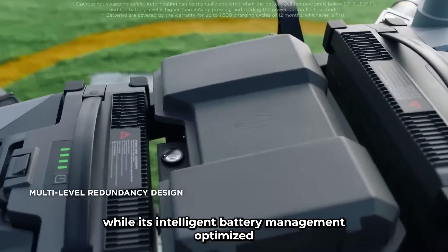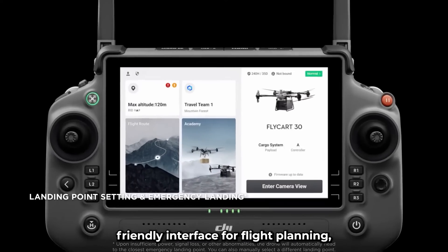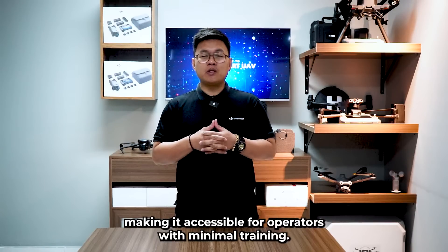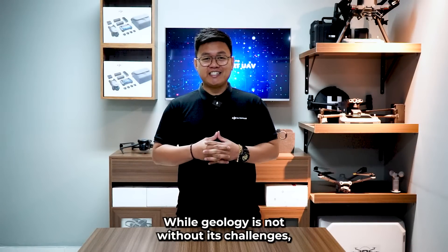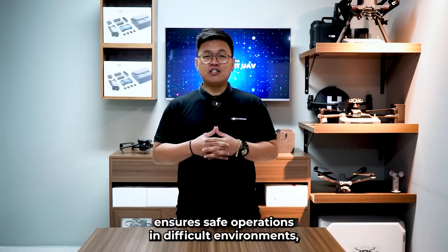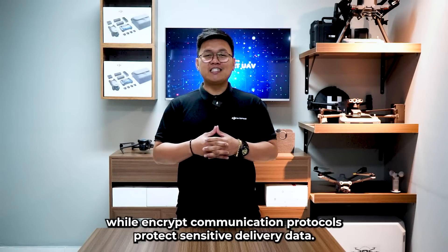The Flycar 30's modular system allows seamless cargo handling, while its intelligent battery management optimizes power usage to extend missions. The drone control software offers a user-friendly interface for flight planning, live monitoring, and performance analysis, making it accessible for operators with minimal training. Its advanced stabilization and obstacle avoidance systems ensure safe operations, while encrypted communication protocols protect sensitive delivery data.